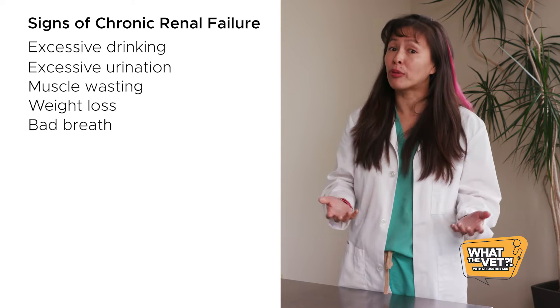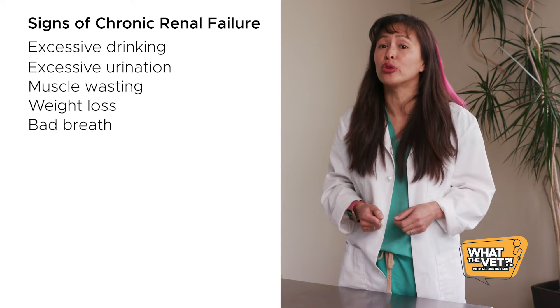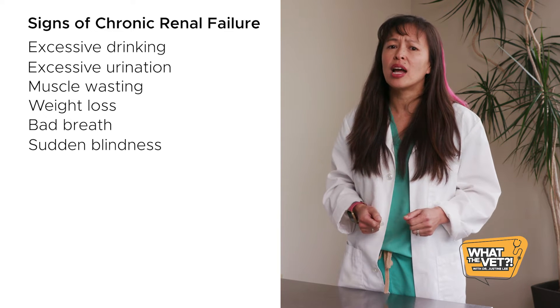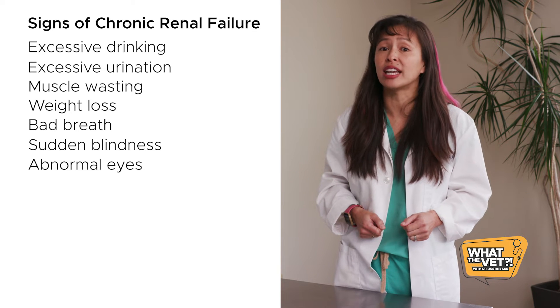Weight loss, bad breath due to kidney poisons building up in the blood and causing ulcers in the mouth, esophagus, and stomach. Sudden blindness or dilated pupils, and unusual appearance to the eyes due to high blood pressure and retinal injury.